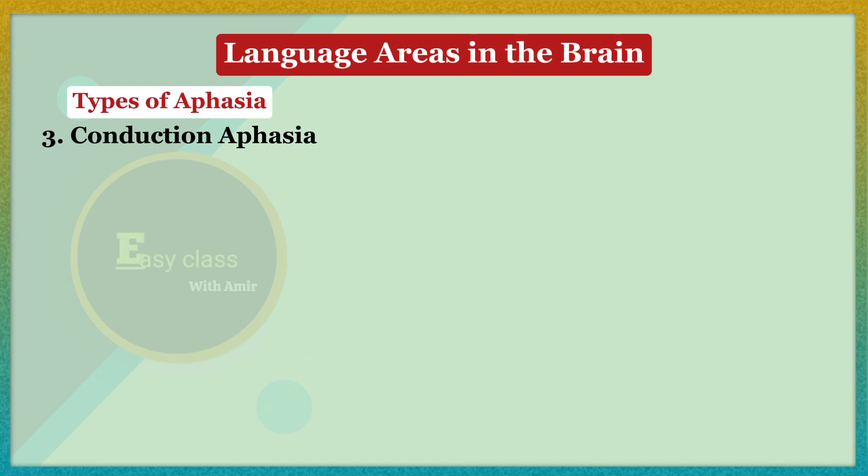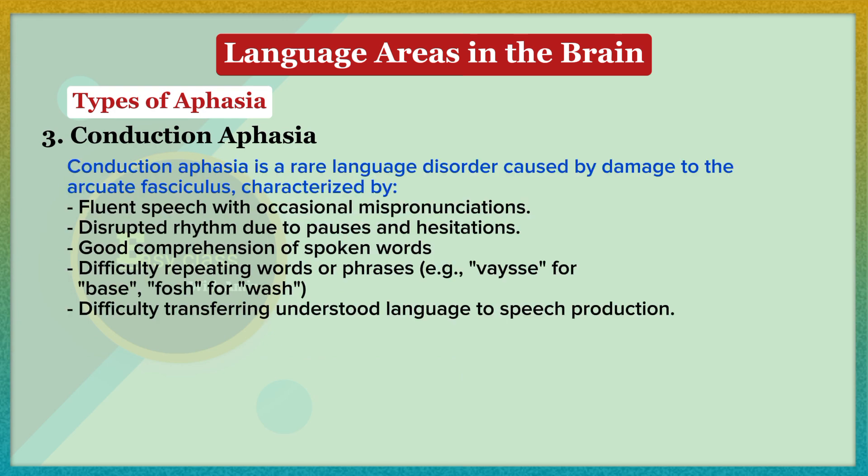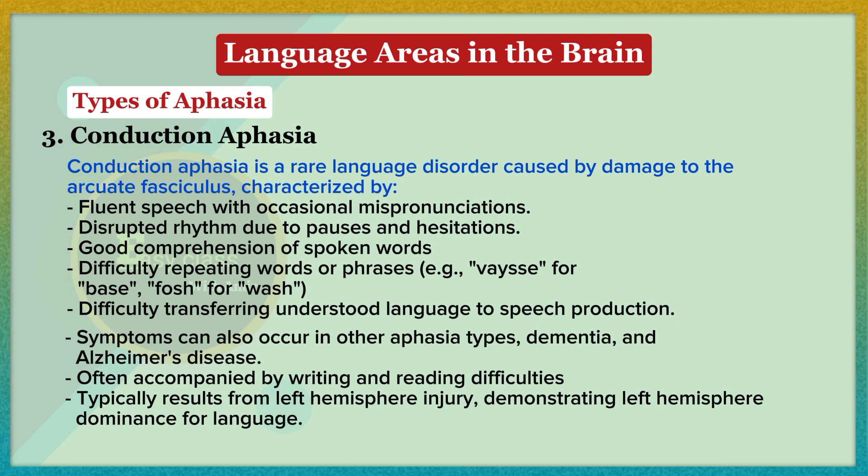Conduction aphasia is a rare language disorder caused by damage to the arcuate fasciculus, characterized by fluent speech with occasional mispronunciations, disrupted rhythm due to pauses and hesitations, good comprehension of spoken words, and difficulty repeating words or phrases — for example, 'vase' for 'base,' 'foch' for 'wash.' There is difficulty transferring understood language to speech production. Symptoms can also occur in other aphasia types, dementia, and Alzheimer's disease, and are often accompanied by writing and reading difficulties, typically resulting from left hemisphere injury.